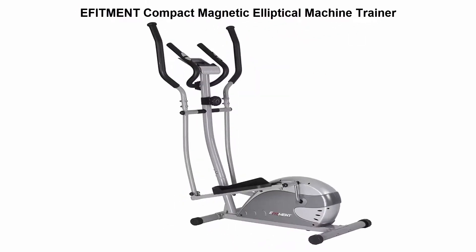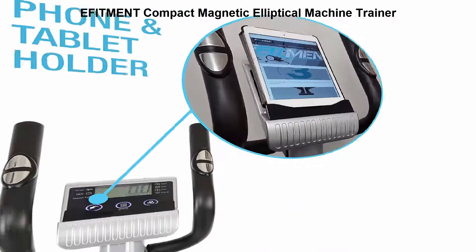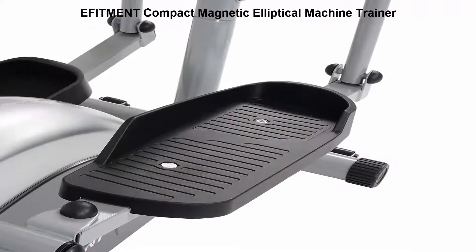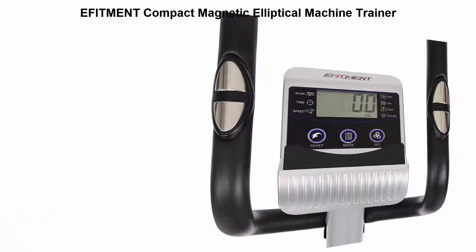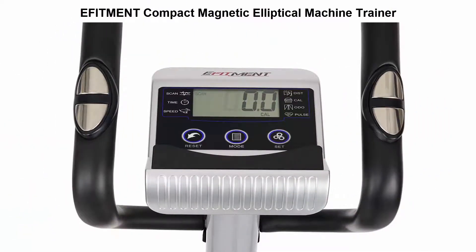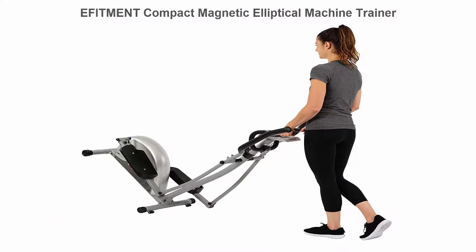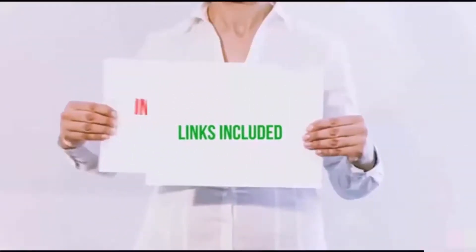Top 5: iFitman Compact Magnetic Elliptical Machine Trainer. A small footprint design with a shorter 11-inch stride length makes this a space-saver, ideal for small rooms, apartments, or anywhere tight space is required. Provides a no-impact, smooth-flowing workout for your upper and lower body, perfect for a user who wants all the benefits of running.